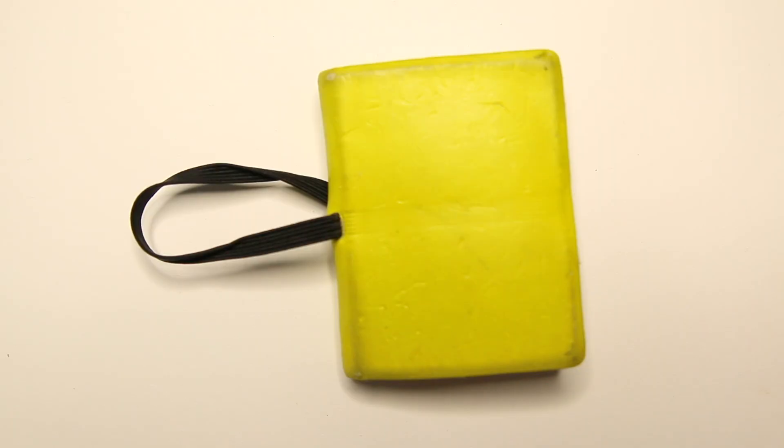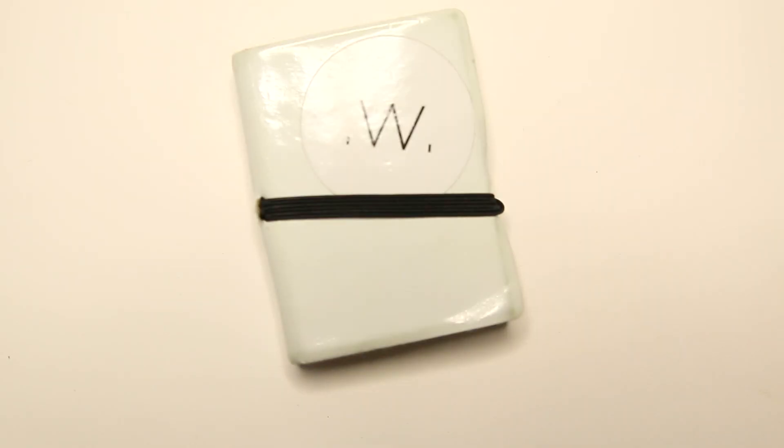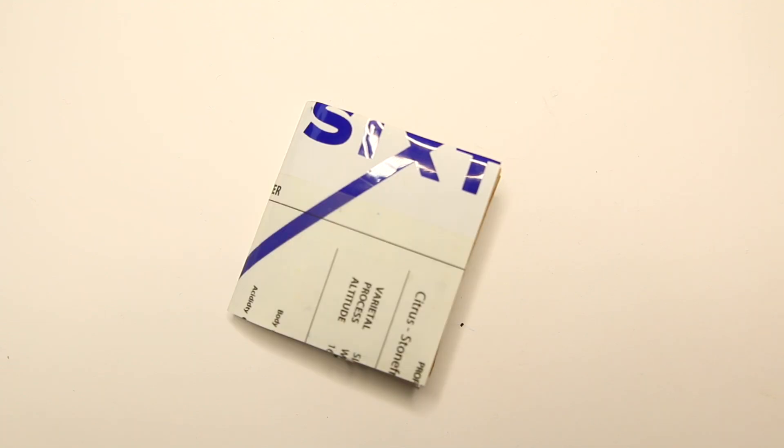So yeah, this mini sketchbook has served me very well. And I actually filled a lot of these tiny ones, but now I moved on to different formats.